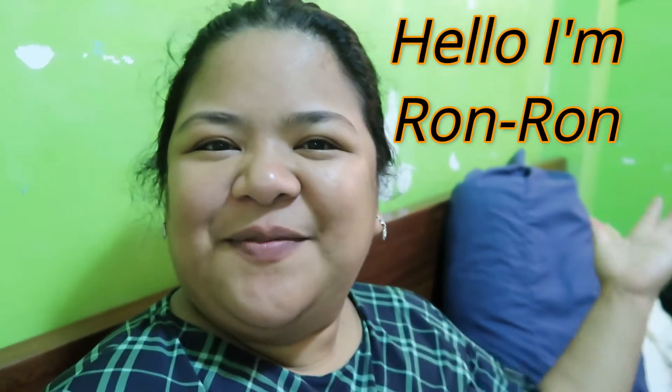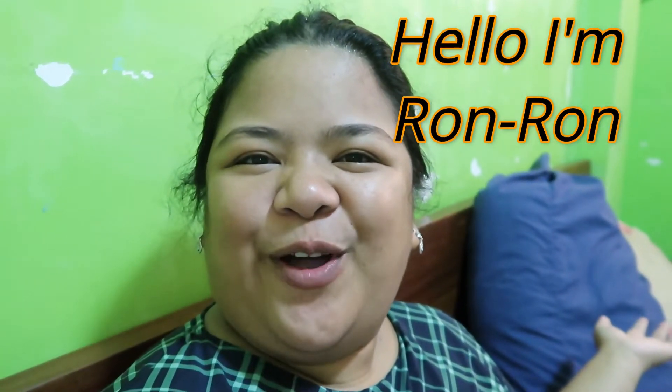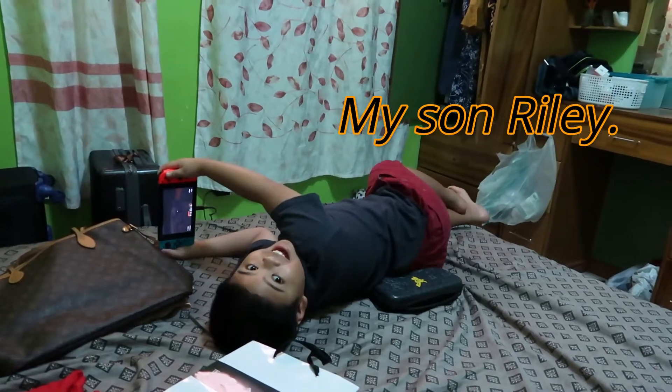Good morning beautiful people! Welcome to my channel. This is Ron Ron and this is my son. Hi! Riley! Hi!